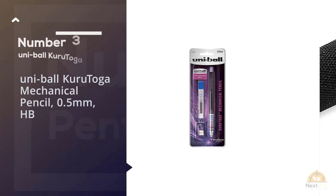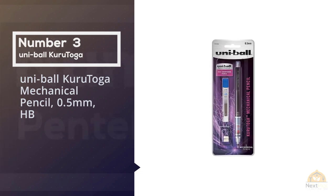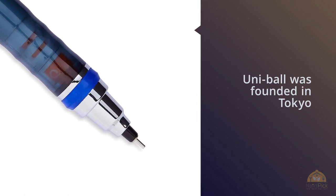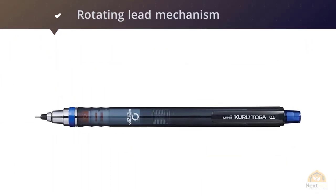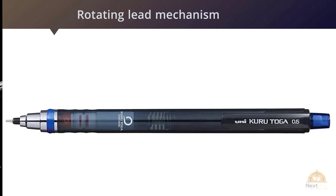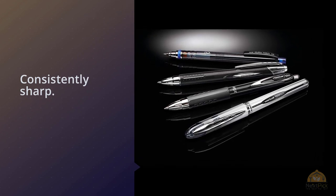Number 3: Uniball Kuretoga Mechanical Pencil, 0.5mm. Uniball was founded in Tokyo, so it's no wonder that its name is Japanese. The Kuretoga was named with a Japanese portmanteau of 'rotating' and 'to become sharp.' This aptly describes the pencil's rotating lead mechanism, which keeps the lead consistently sharp. For this reason, we think it's one of the best mechanical pencils for writing long form.